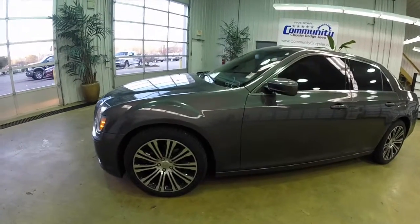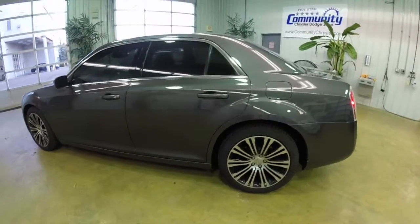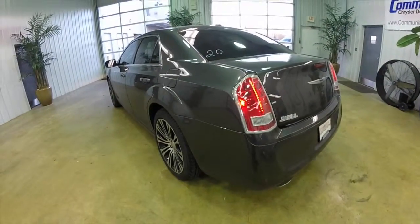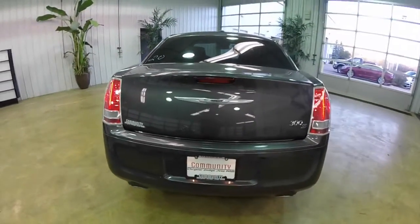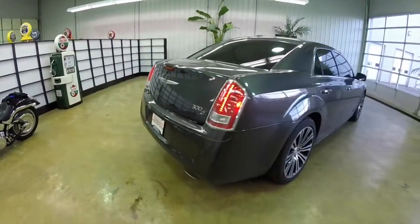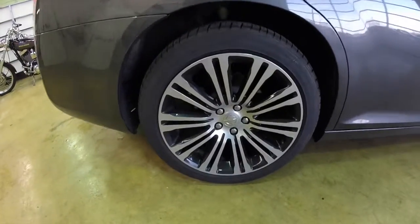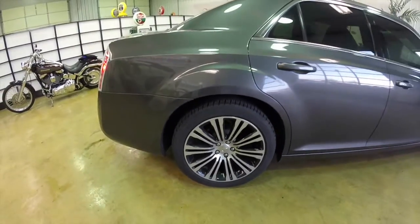This 300 is in granite crystal clear coat, has the black leather trim sport seats with the white contrast stitching. This vehicle is a rear-wheel drive powered by a 3.6-liter Pentastar V6 with an 8-speed automatic transmission. The vehicle has the S-specific 20-inch aluminum wheels with the gloss black painted pockets.